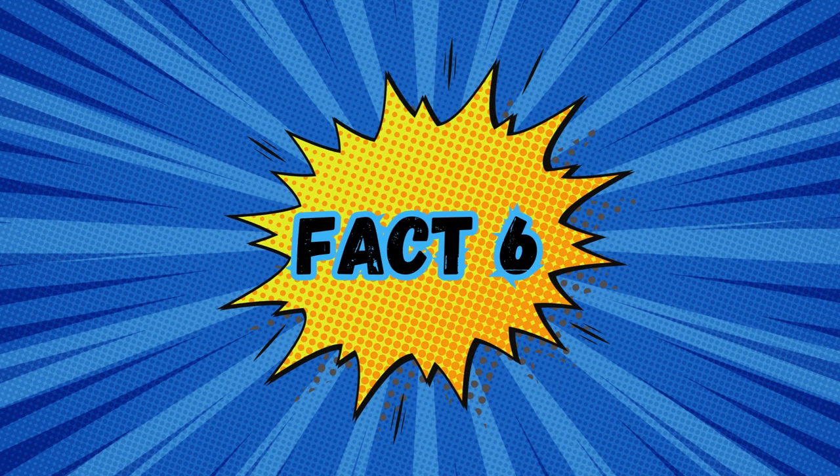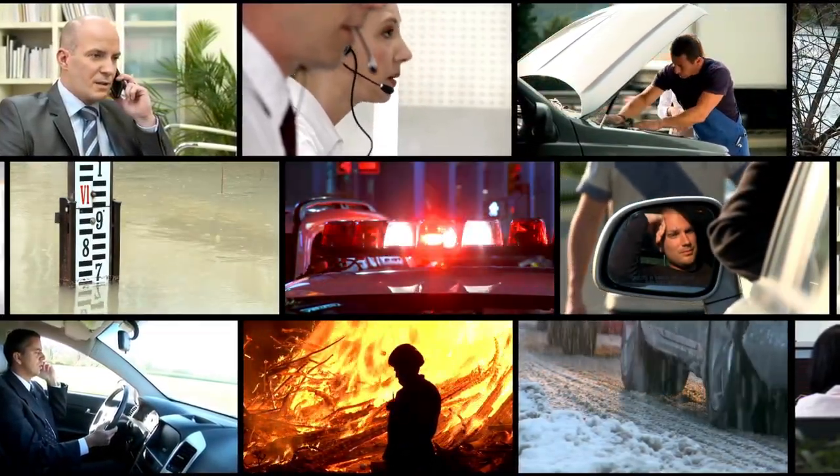Fact 6: Learning to signal for help. It's vital to understand universal distress signals as they can be crucial in getting assistance during emergencies. One universally recognized distress signal is SOS in Morse code: three short signals, three long signals, and three short signals. In a situation where you are stranded or in danger, signaling for help can be done in various ways depending on the resources available. If you have a whistle, three blasts is a standard call for help. In an open area, creating large symbols or letters on the ground can attract attention from rescuers or aircraft. Make your distress signal as visible and audible as possible.